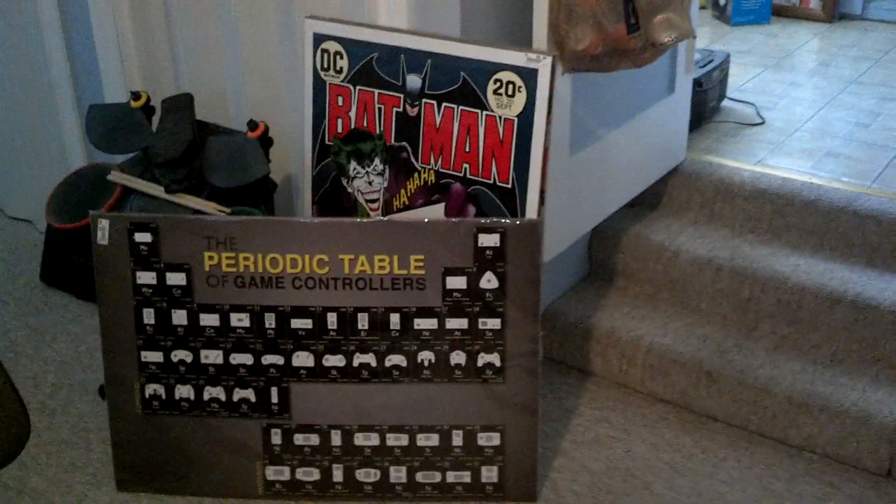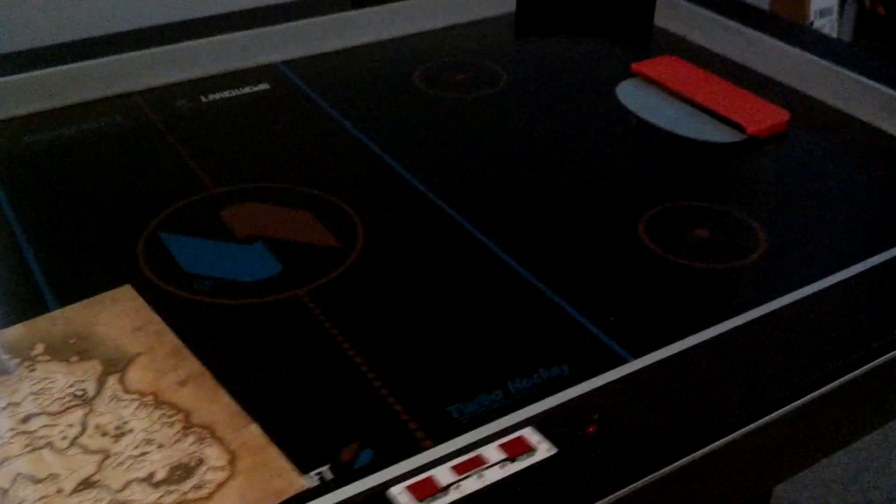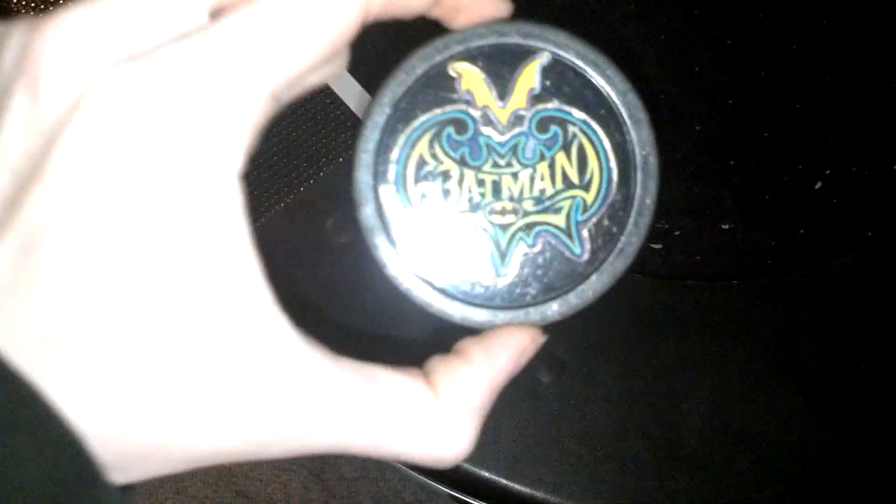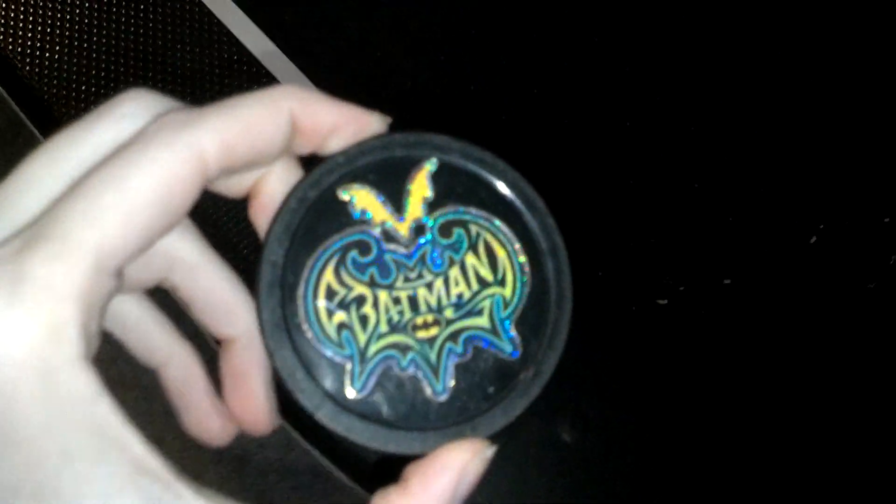There are a bunch of posters because I work at a movie theater and I get posters, so I need to go through those. I was gonna get my brother the Tron Legacy poster that I have. Then there are some things that need to be hung up but I don't know where to put them. There's a Batman here I haven't shown on any channel.